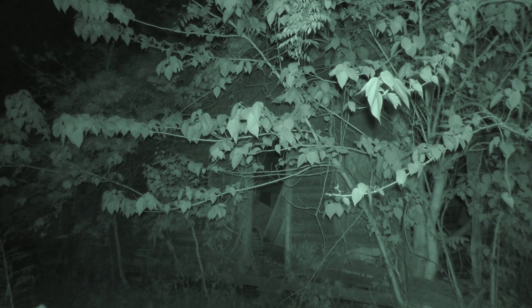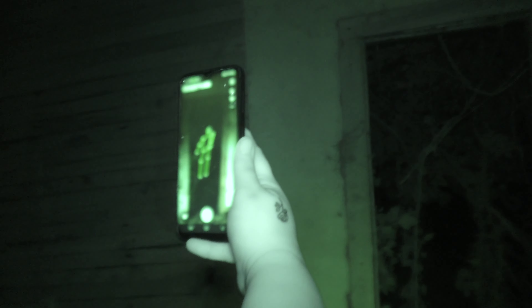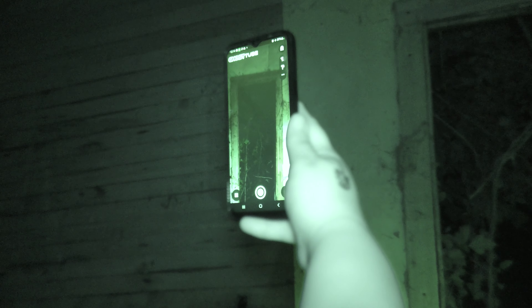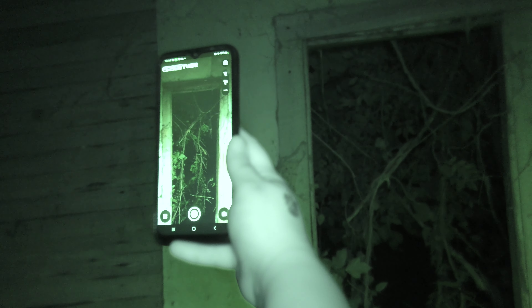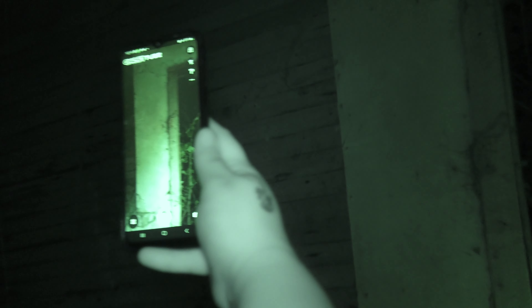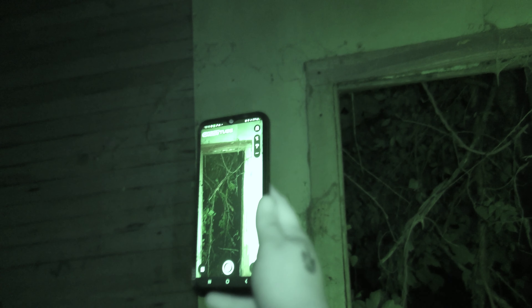After a successful EVP session, we decided to bring out our SLS camera to do a quick sweep of the cabin in hopes of mapping figures. It picks something out right there — it keeps moving. You see it? It's next to the cat ball. Dude, it's at the door — it disappeared. I see you at the door. Okay guys, we just mapped a quick figure at the doorway here where we're standing. We're going to continue our investigation. It's gone, whatever it was.